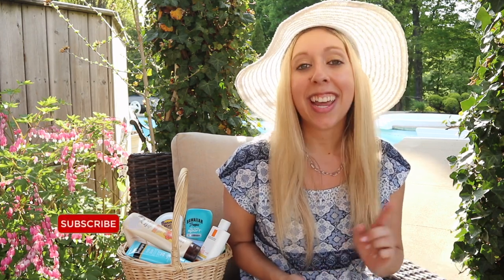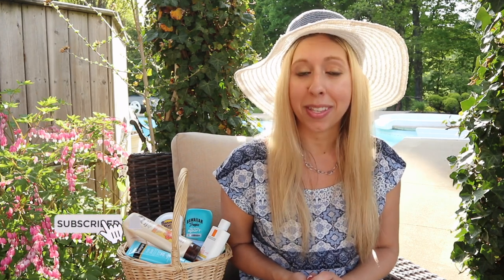Thank you so much for watching. Comment down below if you want to hear more about skincare tips in the summer as well as skincare in general. Please subscribe to my channel and hit that notification bell so you never miss a video. Everyone stay healthy, be happy, and I'll see you on the next one.